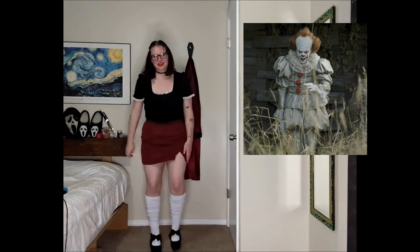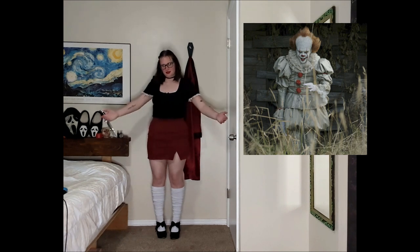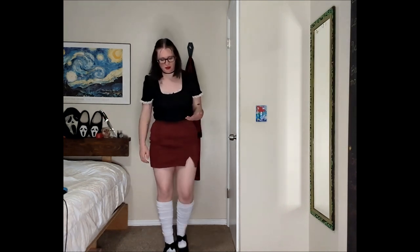We're gonna start out with Pennywise from It. I have never seen any of these movies because I heard that his true form is a spider and that's my greatest fear, so I don't want to take the chance and watch it.